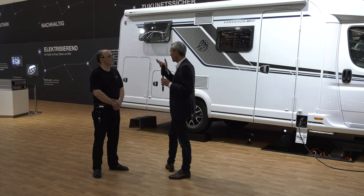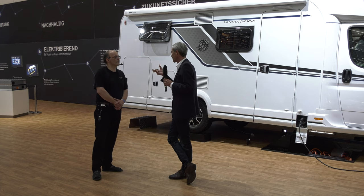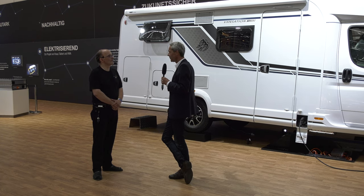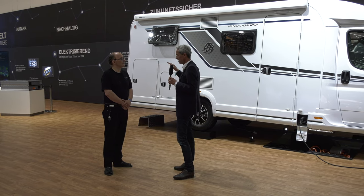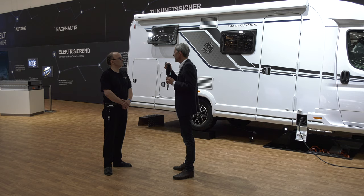Ein Punkt, den ich fast vergessen hätte: Wie schnell ist denn so ein Reisemobil eigentlich? Der Elektromotor hat das maximale Drehmoment schon bei Drehzahl 0 – also volle Power von Anfang an. Das ist ein Elektroauto – 130 km/h ist auch völlig okay, keine Frage. Insofern ein vollwertiges, alltagstaugliches Reisemobil, das voll elektrisch angetrieben wird. Knaus E-Power Drive heißt er. Das ist wirklich die absolute Lösung.